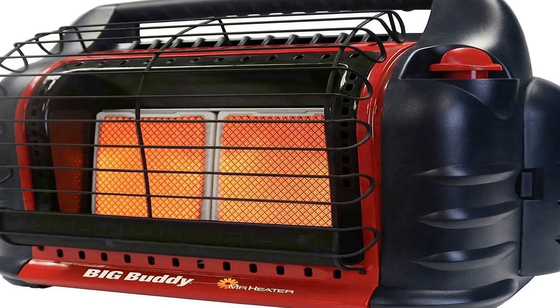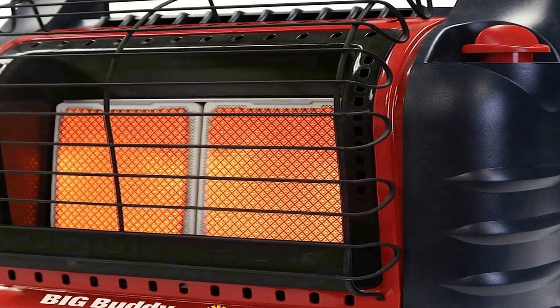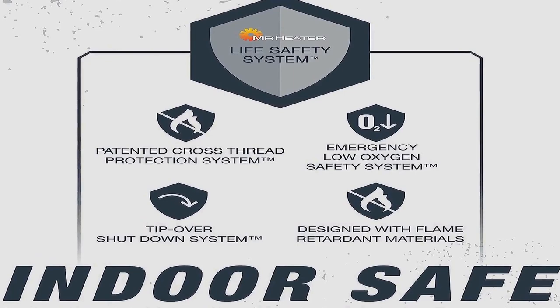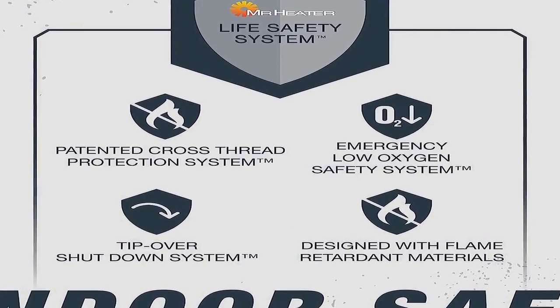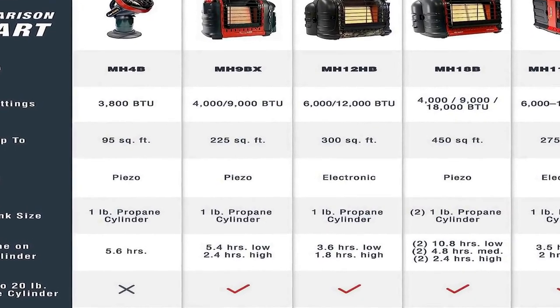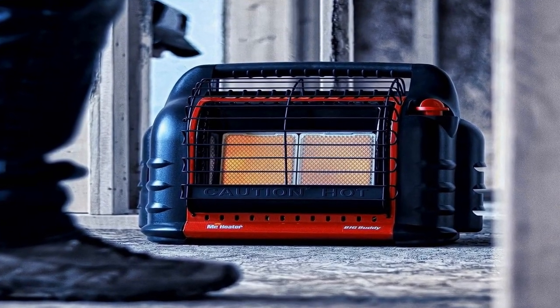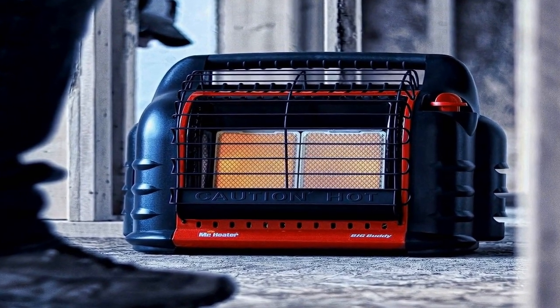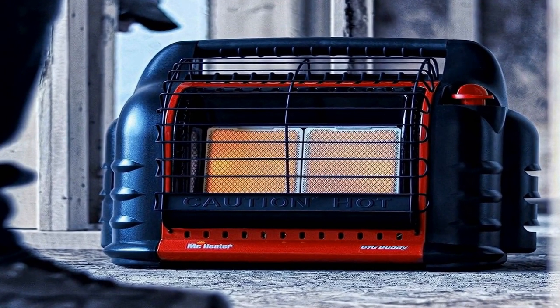The number one on the list comes with premium quality and an affordable price. It offers 4,000, 9,000, or 18,000 BTU per hour output and heats up to 450 square feet. It has high, medium, and low heat settings, an automatic low oxygen shut off system (ODS), and an accidental tip-over safety shut off. The use of unauthorized accessories or attachments with this heater is expressly prohibited and may cause serious injury.